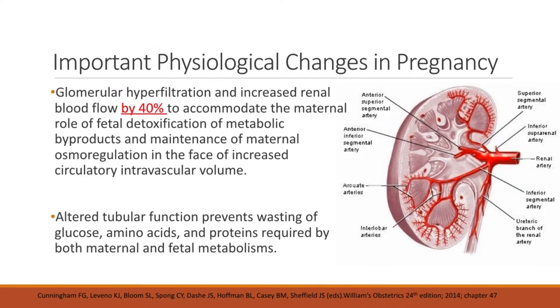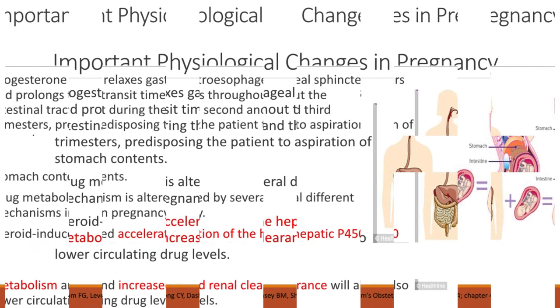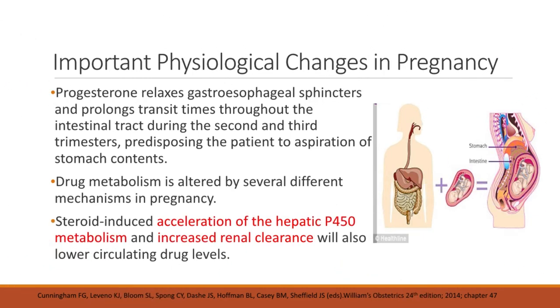For the kidneys, there is glomerular hyperfiltration and increased renal blood flow by about 40 percent to accommodate fetal detoxification of metabolic byproducts and maintenance of maternal osmoregulation in the face of increased intravascular volume. There is also altered tubular function that prevents wasting of glucose, amino acids, and proteins. For the GI tract, progesterone relaxes gastroesophageal sphincters and prolongs transit times during the second and third trimesters, predisposing the patient to aspiration. Drug metabolism is also altered by steroid-induced acceleration of hepatic P450 metabolism and increased renal clearance, which lower circulating drug levels.